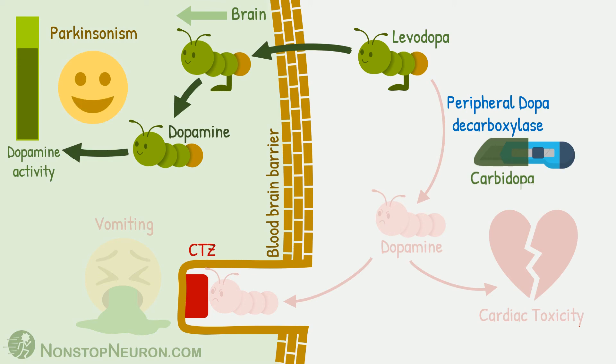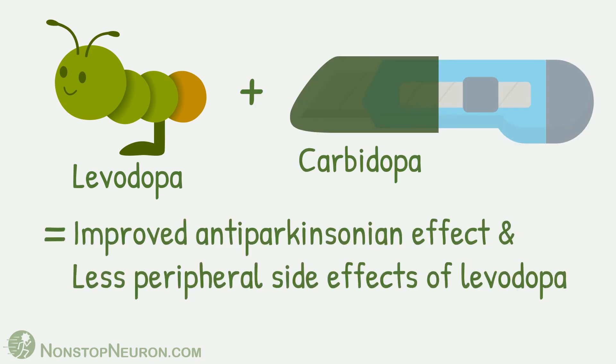So that was the detail. In short: levodopa plus carbidopa equals improved anti-Parkinsonian effect and decreased peripheral side effects of levodopa.